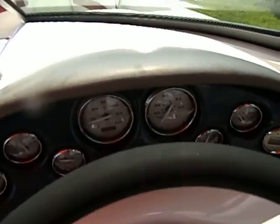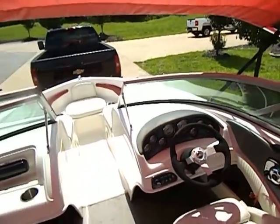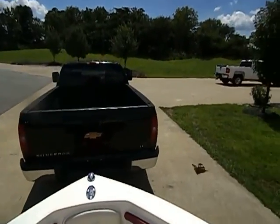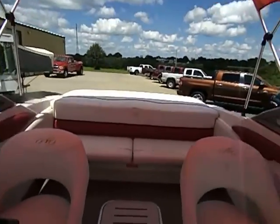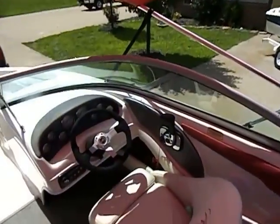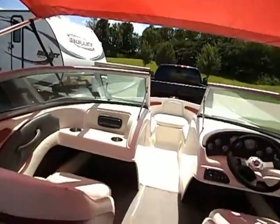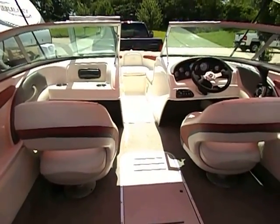This 2007 Monterey 180FS is a 20-foot bow rider powered by the 4.3-liter Volvo Penta outdrive with 63.3 original hours. It cold starts and runs excellent, just as you saw. Give us a call at 417-443-2300 — we're happy to answer any questions about transport, pickup, or a buy-now option. Look forward to talking to you soon. Thank you so much.